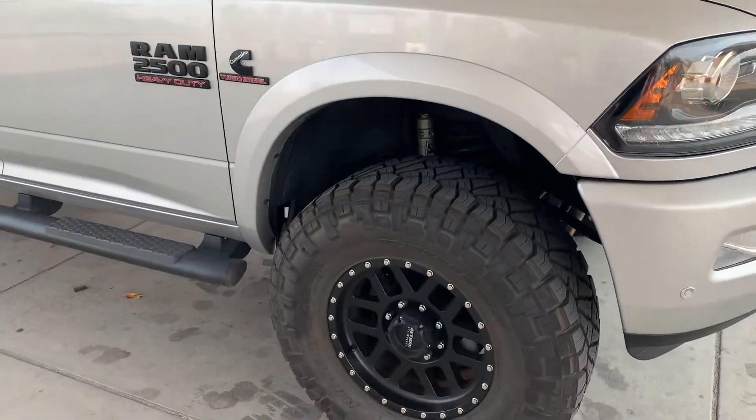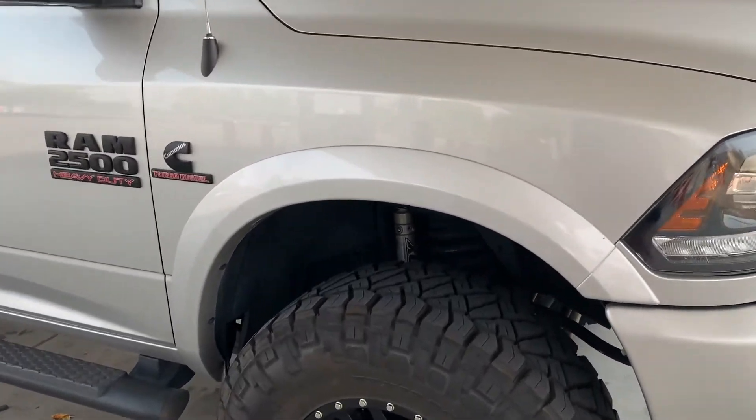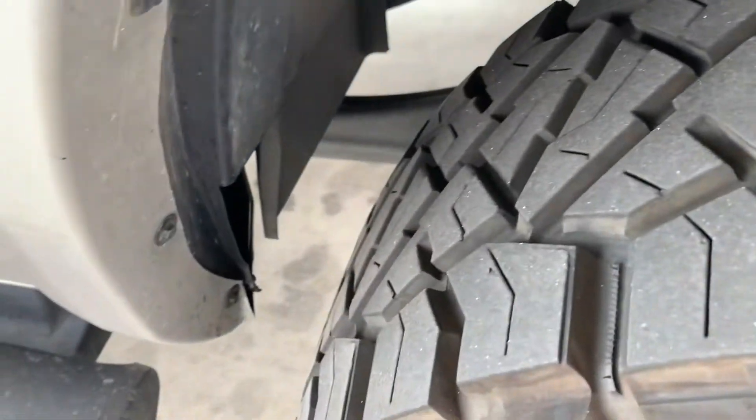On this 2-inch kit, they do rub at full lock when you're driving. They rub on the sway bar — you can see that little indent right there. That's the only trimming that I had to do.